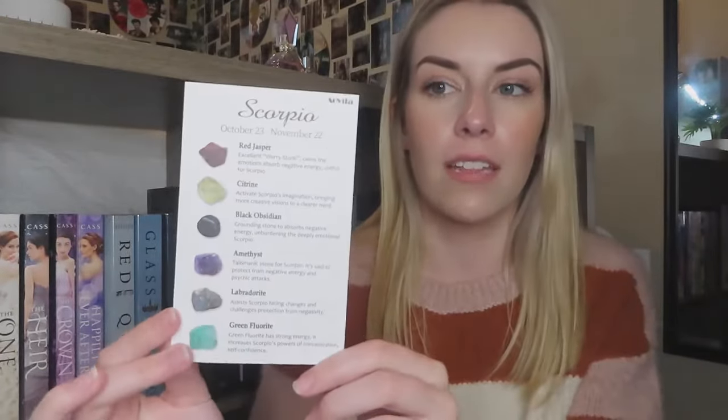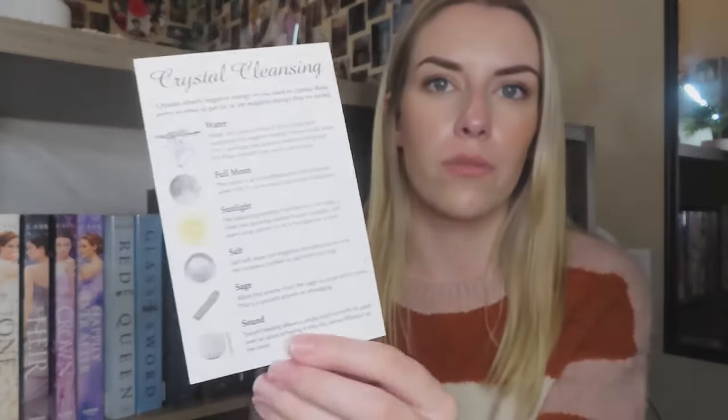The profile sheet for Scorpio has your constellation on one side, and on the other side it has characteristics: intense, independent, tenacious, loyal, and mysterious. It also covers your element, ruling planet, symbol, lucky numbers, birthstones, and magical herbs. At the bottom it says: 'Scorpios are emotionally intense, psychic people who absorb the surrounding energy and bring joy to their lives.' It also comes with a card describing each crystal and a guide for crystal cleansing — very helpful for people new to crystals.